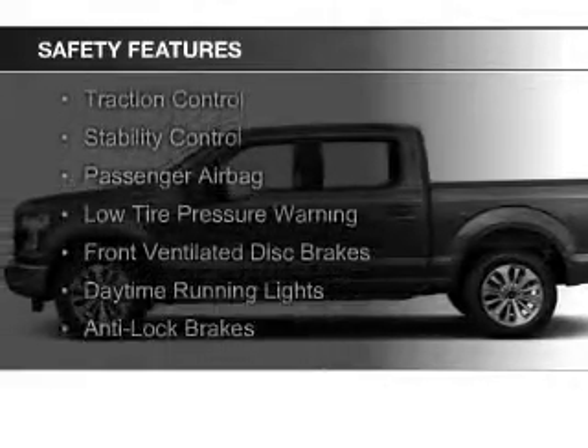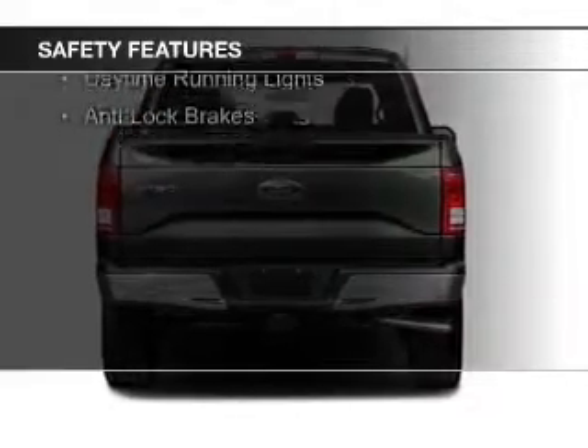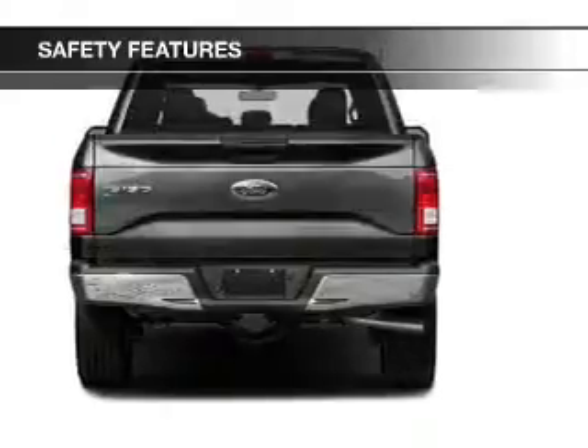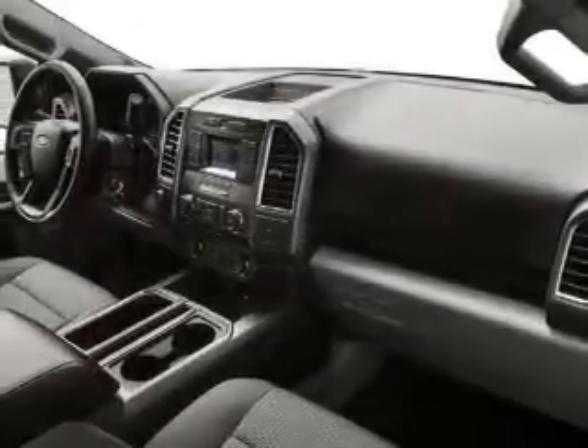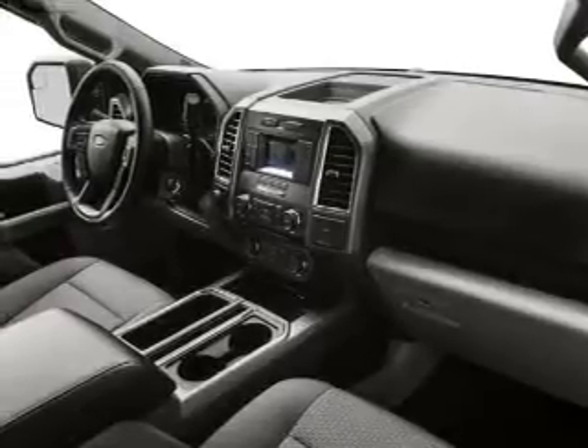Curtain head airbags, side airbags, brake assist, traction control, stability control, a passenger airbag, low tire pressure warning, front ventilated disc brakes, daytime running lights, anti-lock brakes.